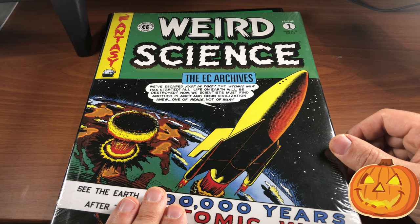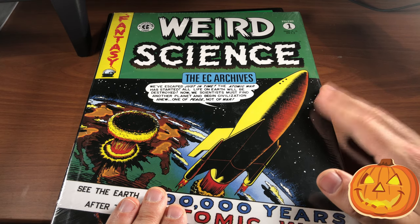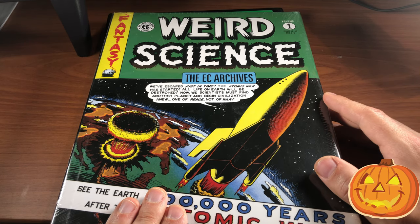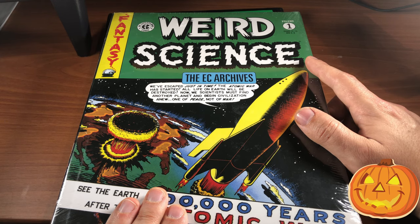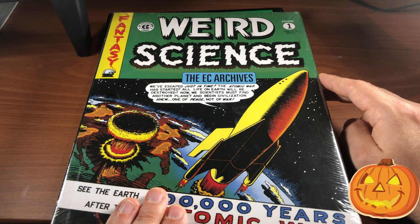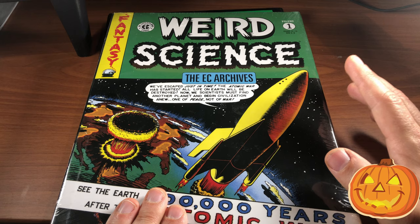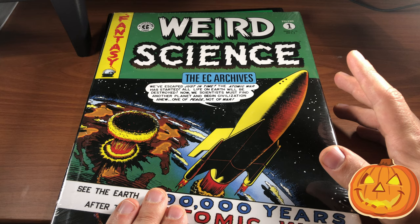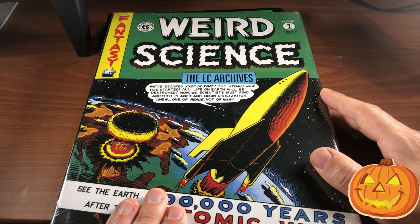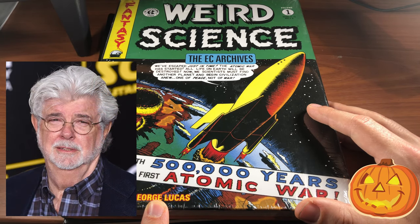Speaking of science fiction comics, this is the only EC Comics archive edition I have of one of their science fiction books. They had Weird Science, and I think they had two science fiction books. Their science fiction books did not sell as well as their other ones, but they still have that EC flavor to them and are still today considered cult classics in the science fiction genre — so much so that the foreword was done by none other than George Lucas.